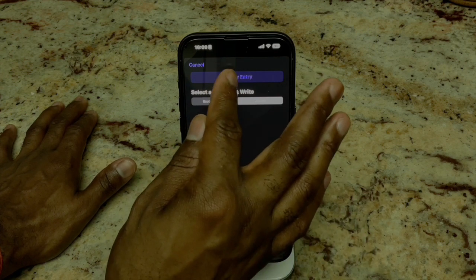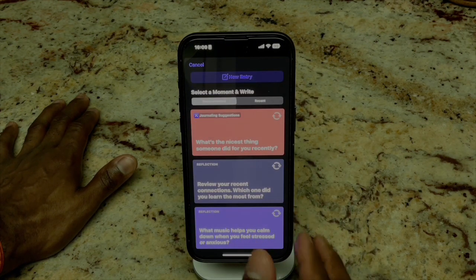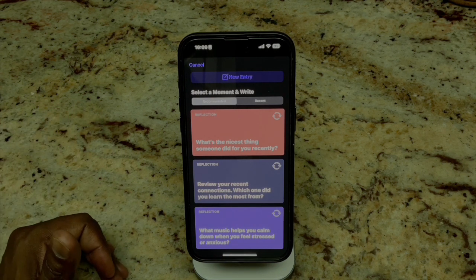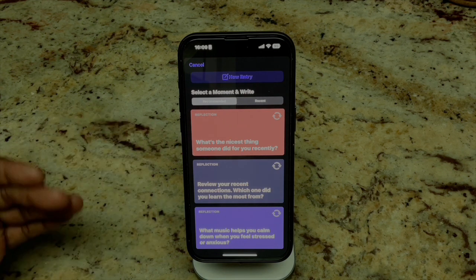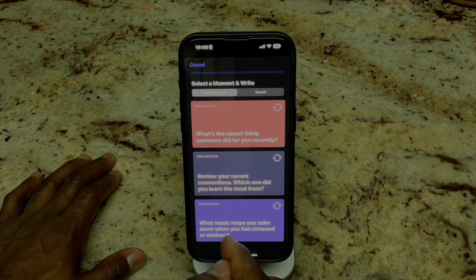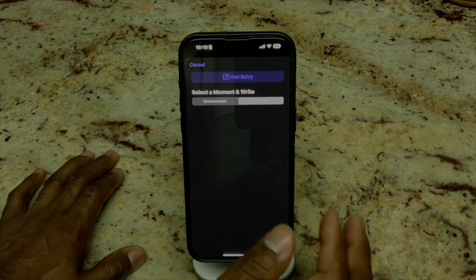Now you're met with the new entry screen. They give you some different things to look at here for reflection: 'What's the nicest thing someone did for you recently?', 'Review your recent connections — which one did you learn from the most?', 'What music helps you calm down when you feel stressed or anxious?' This is pretty cool stuff — good context to have.